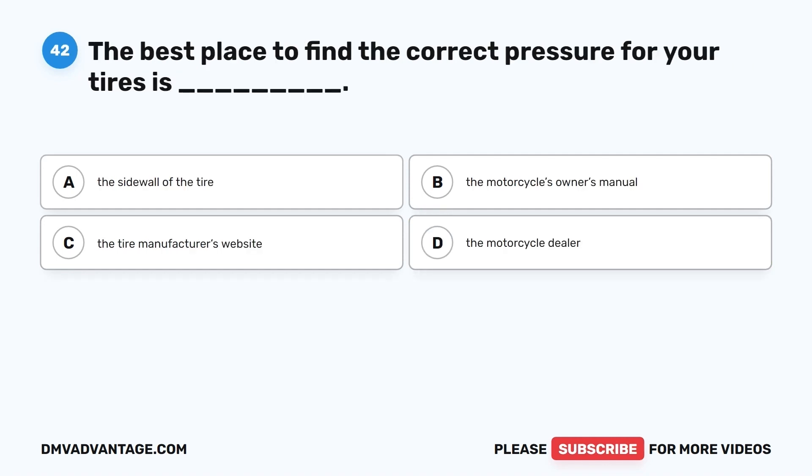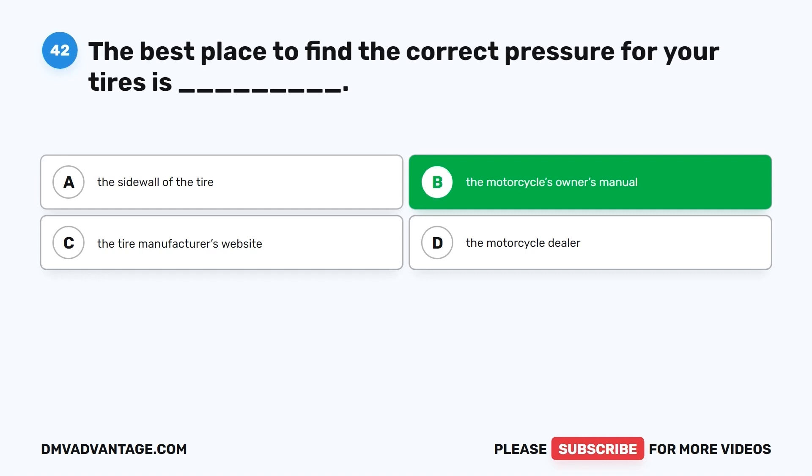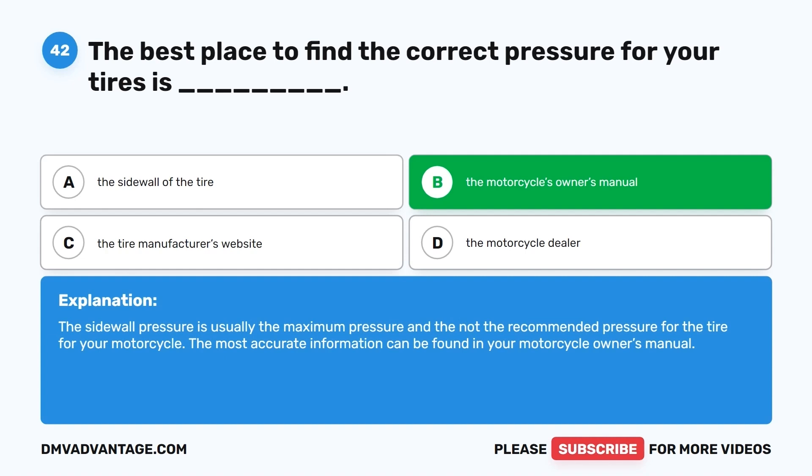Question 42. The best place to find the correct pressure for your tires is: A. The sidewall of the tire. B. The motorcycle's owner's manual. C. The tire manufacturer's website. D. The motorcycle dealer. The correct answer is B, the motorcycle's owner's manual. The sidewall pressure is usually the maximum pressure, not the recommended pressure for your motorcycle. The most accurate information can be found in your motorcycle owner's manual.